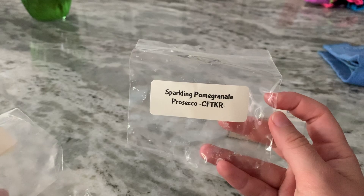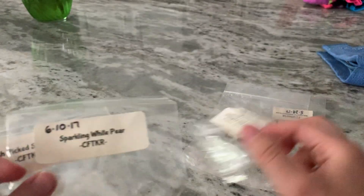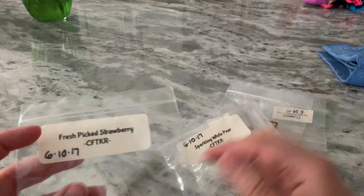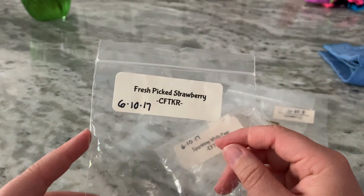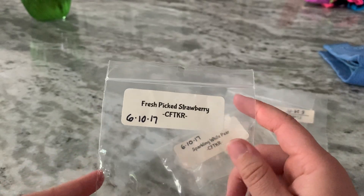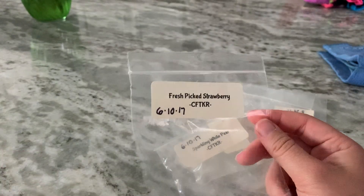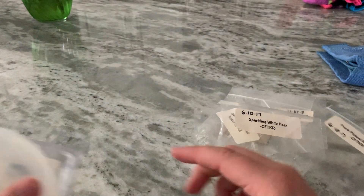Candles from the Keeping Room — Sparkling Pomegranate Prosecco was nice and very sweet; performed well. Sparkling White Pear was another really sweet one. Fresh Pick Strawberry is one of her classic scents — a really nice, very sweet strawberry note. I had four little strawberries so I melted it in two different rooms. I might look for her next restock because I really do like her wax.